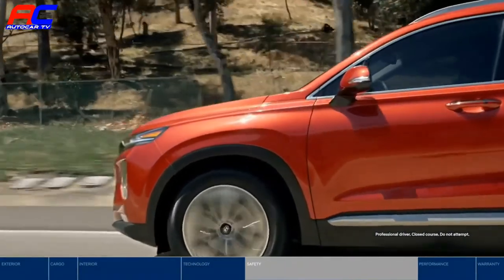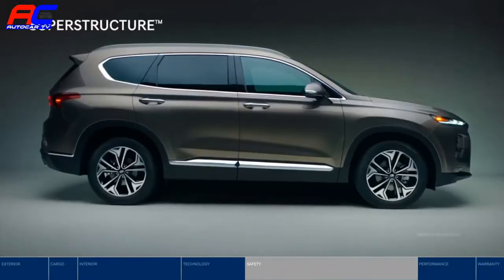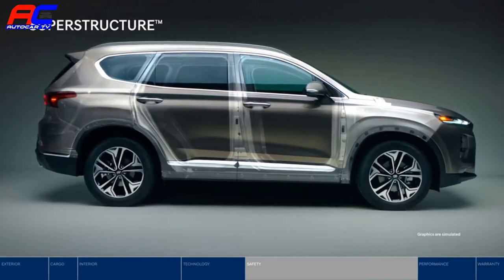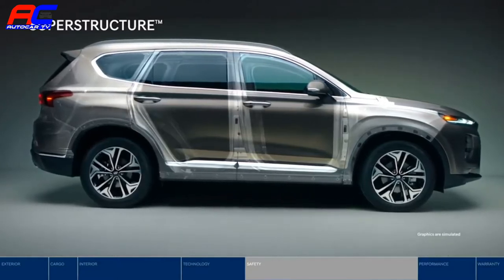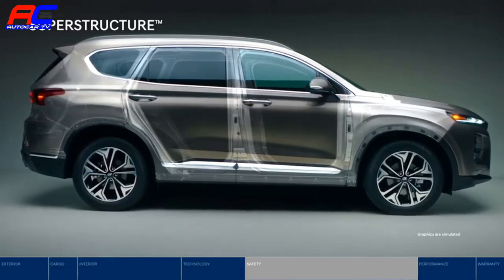Your safety is our top priority — that's why we lead the way in innovation. It starts at the core with the superstructure, made from our very own advanced high-strength steel. It provides a solid foundation that's remarkably strong, yet light.